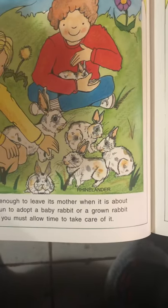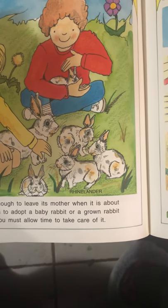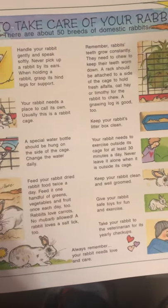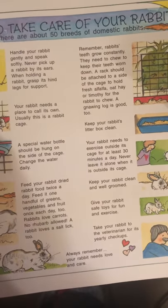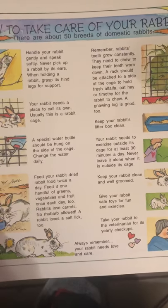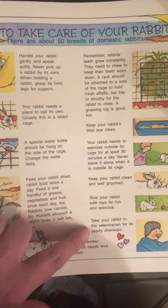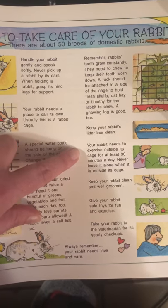A domestic kit is old enough to leave its mother when it's about 8 weeks old. It's fun to adopt a baby rabbit or a grown rabbit as a pet, but you must allow time to take care of it. This shows you different things you need to do for your rabbit: handle them softly, give your rabbit its own place, provide a special water bottle, feed it twice a day with greens, vegetables, and fruit. Your rabbit always needs love. Take it to the veterinarian for checkups. Give your rabbit safe toys. Keep your rabbit clean. Your rabbit needs to exercise out of its cage for at least 30 minutes a day.